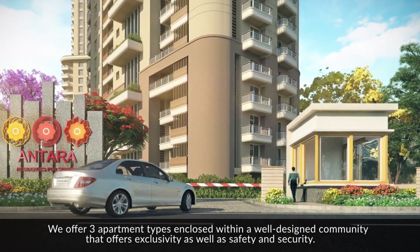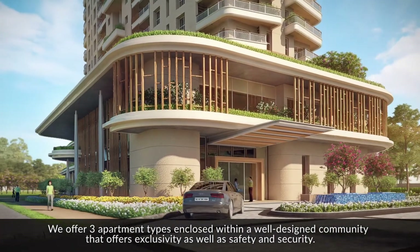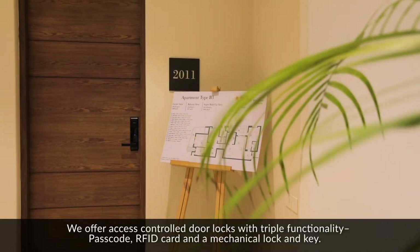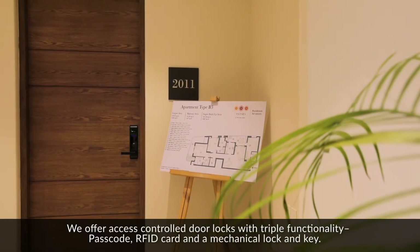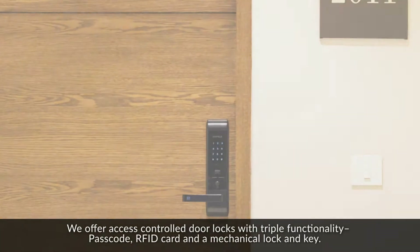We offer three apartment types enclosed within a well-designed community that offers exclusivity as well as safety and security. We offer access control door locks with triple functionality: passcode, RFID card, and a mechanical lock and key.